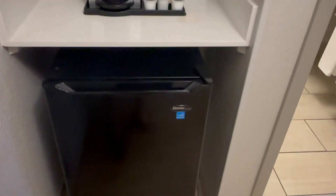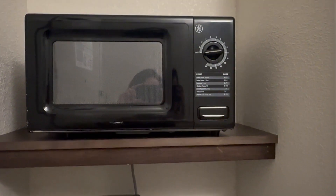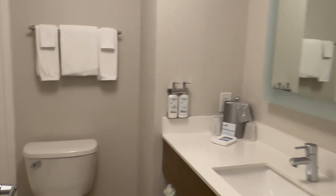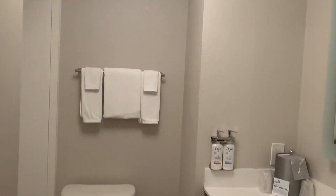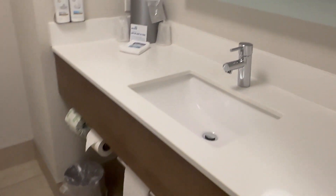So guys, when you walk in you have a refrigerator as well as a coffee and tea maker — it looks like a Keurig machine — and a small microwave. That's really convenient if you're staying for a few days. Also, this is the bathroom; it is a little bit small. It looked a little bit bigger in the pictures, but it is very clean.